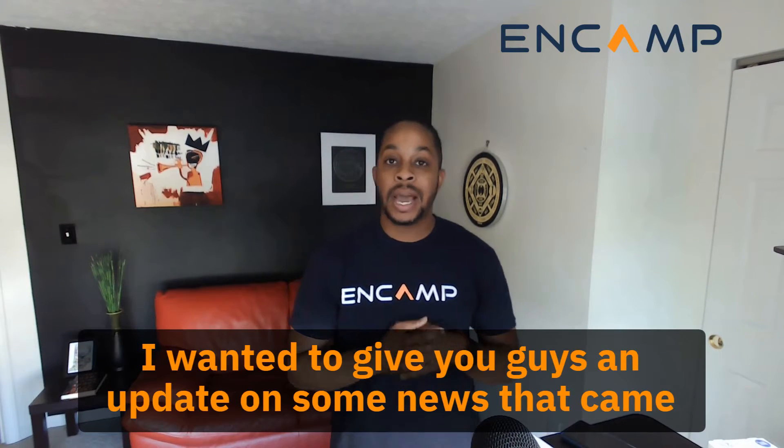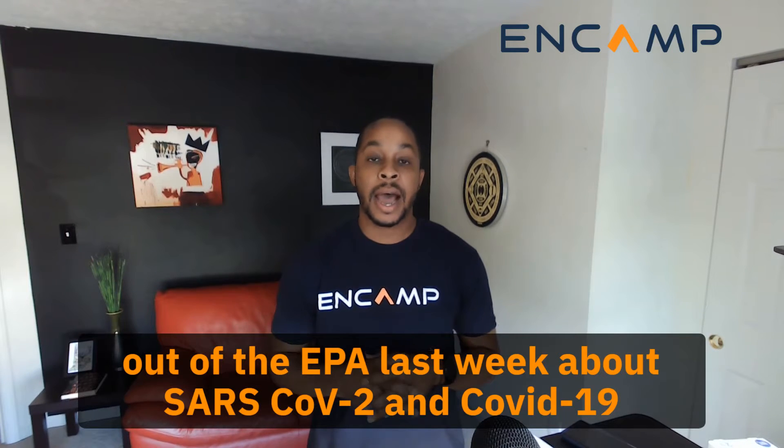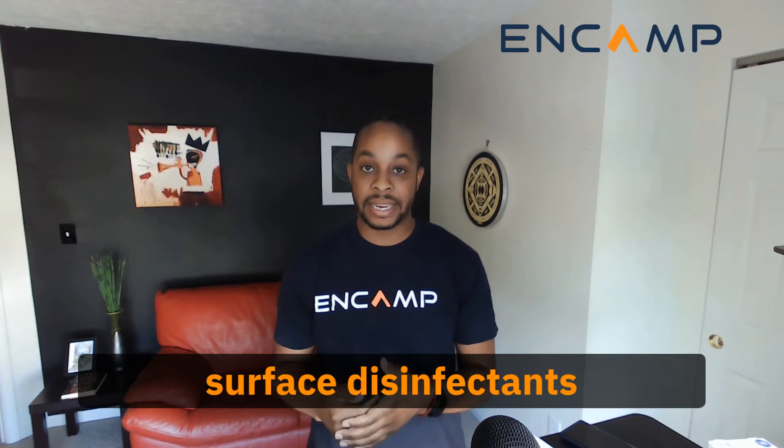Hello all. Today I wanted to give you guys an update on some news that came out of the EPA last week about SARS-CoV-2, or those COVID-19 surface disinfectants.